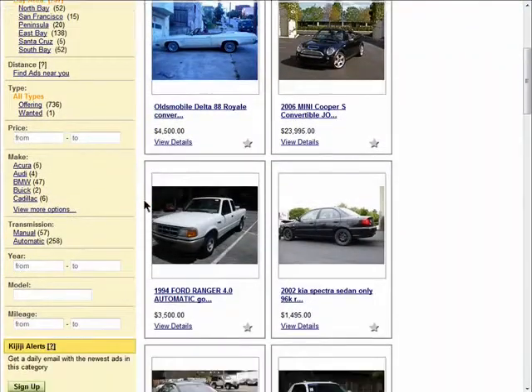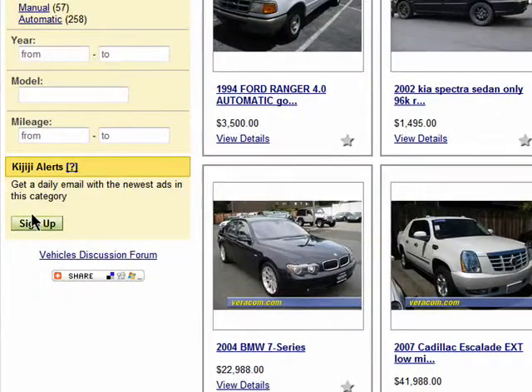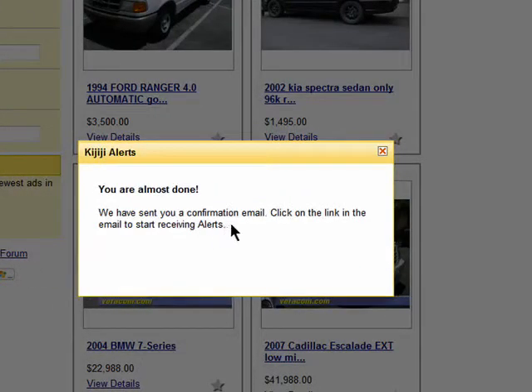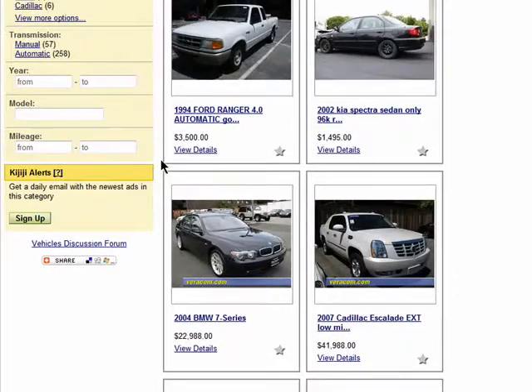Then scroll all the way down to the bottom where you see the option to set up an alert. Click on Sign Up. Make sure that's your email address and add the alert. You'll need to click on a verification email and you'll be all set. You'll be emailed with new postings in this category and you won't need to worry about revisiting Kidditchi.com just to see new listings.